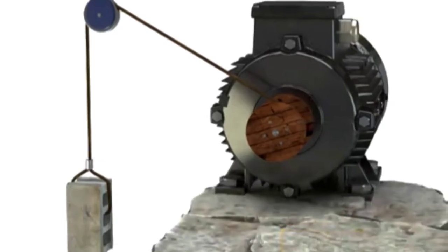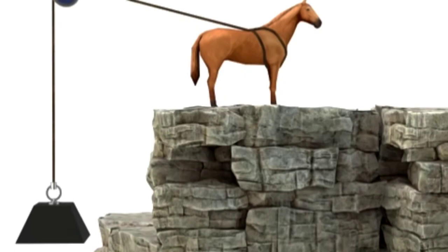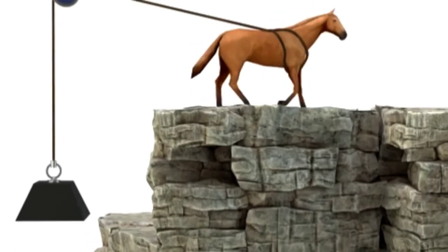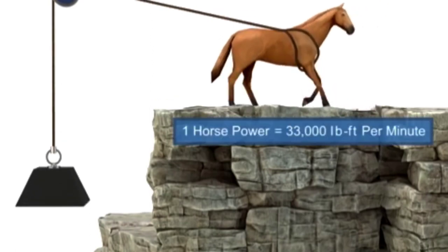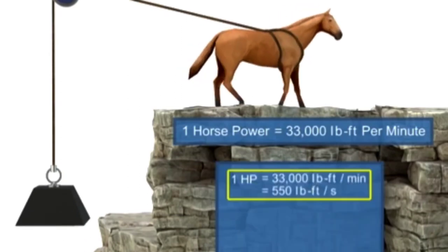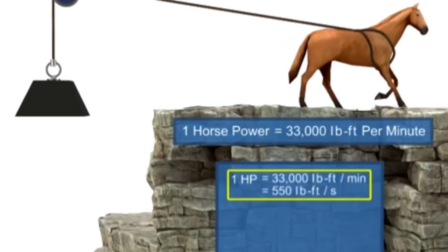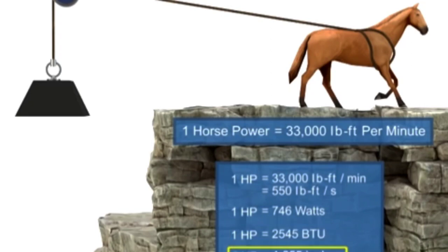Horsepower is defined as the rate at which work is accomplished. Years ago, before motors were invented, most work was accomplished manually. It was estimated that one horse could accomplish approximately 33,000 pound-foot of work per minute, and thus the term horsepower was born. In modern terms, horsepower is simply another unit of measurement for power, and can be translated into watts, BTUs, joules, or any unit of power. Units that measure motor power are typically in horsepower or watts.